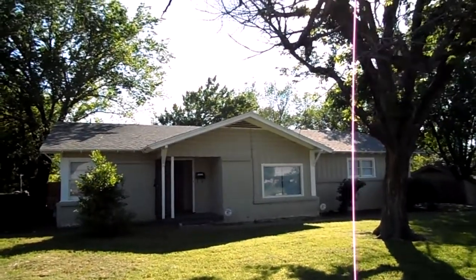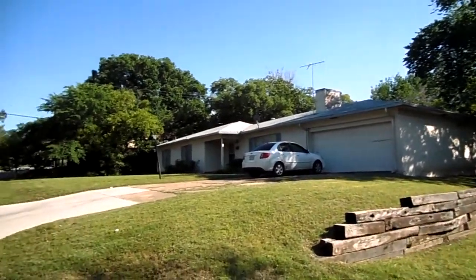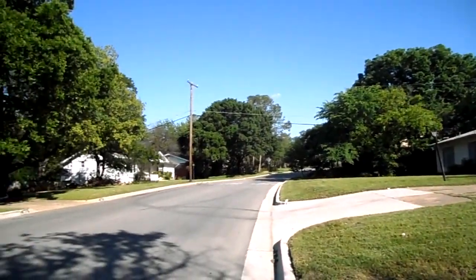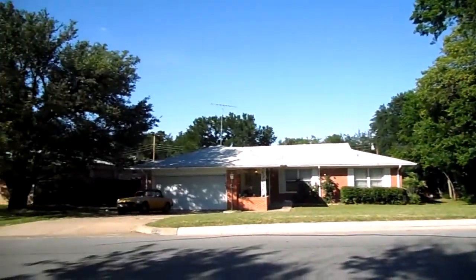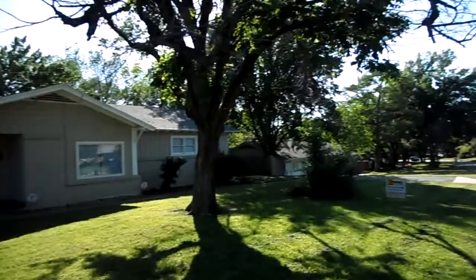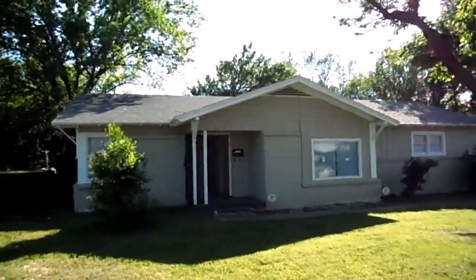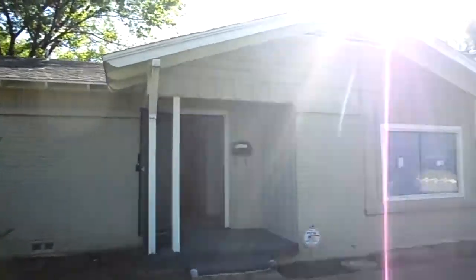This is 1604 Weiler Boulevard, Fort Worth. This is a three-bedroom, two-bath, and has two living areas.